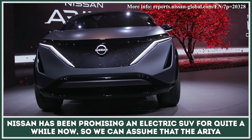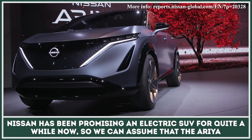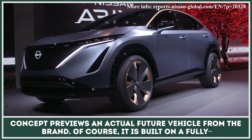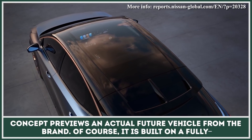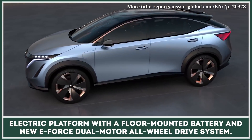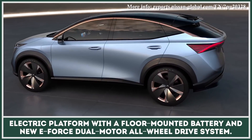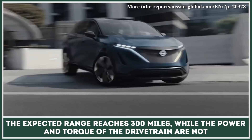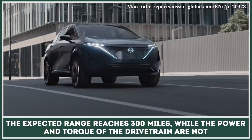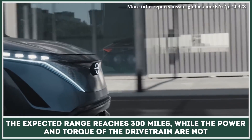Nissan has been promising an electric SUV for quite a while now, so we can assume that the Ariya concept previews an actual future vehicle from the brand. It is built on a fully electric platform with a floor-mounted battery and new E-Force dual-motor all-wheel-drive system. The expected range reaches 300 miles, while the power and torque of the drivetrain are not disclosed.